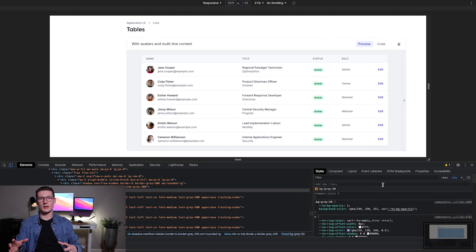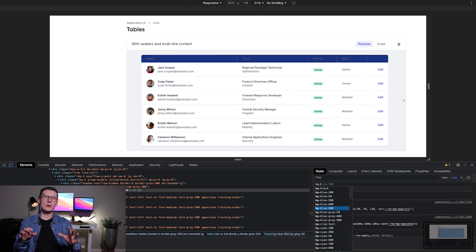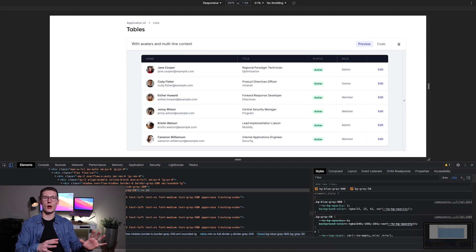Quick tip: to edit way faster, add your classes directly into the Chrome dev console, and then once it looks just right, copy and paste them into your code.